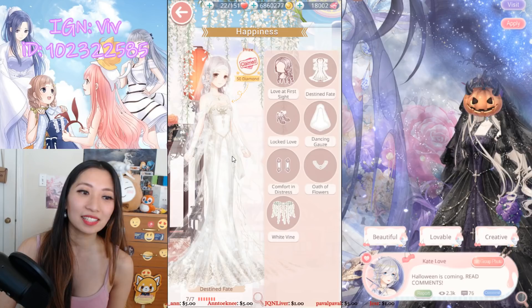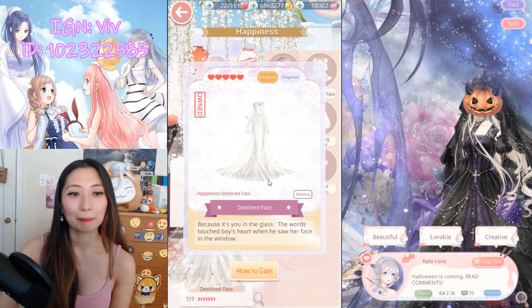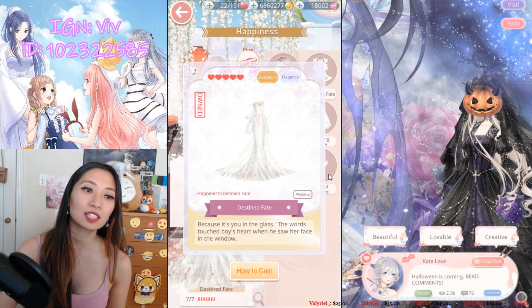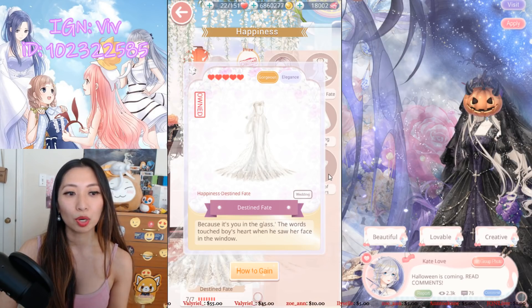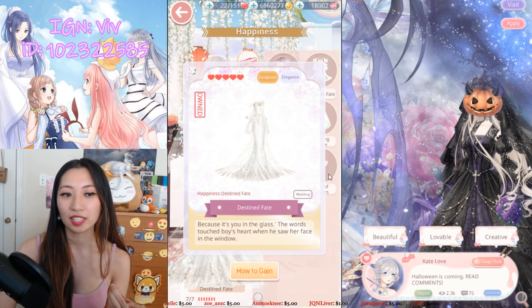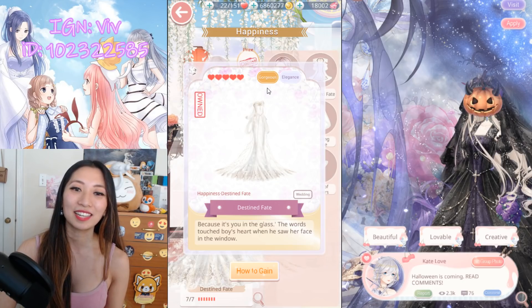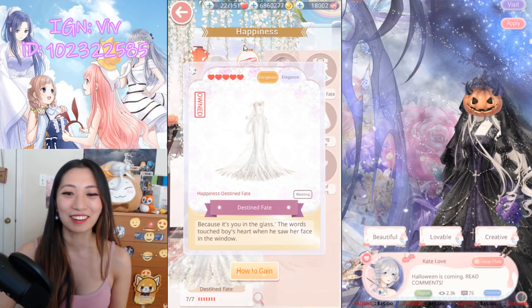We have Destined Fate, and we have one top-scoring item: the Destined Fate dress, top-scoring in 2 chapters and one Commission Request. This dress in particular is top-scoring in Chapter 3, Stage S2, which is the stage that requires a wedding dress to pass. This dress is top-scoring for that particular stage, but any of the dresses in this event would help you pass it with flying colors. So if you have not been to that stage yet, get a wedding dress — any wedding dress here will definitely help.